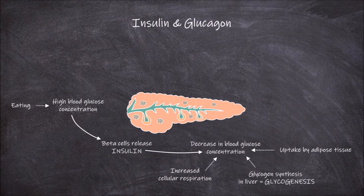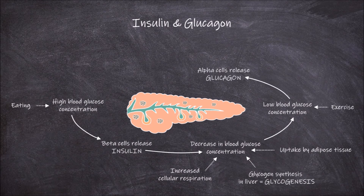In times when glucose concentrations in the blood are low, which often occurs after exercise, the body releases glucagon from alpha cells within the islets of Langerhans in the pancreas. This in turn causes blood glucose levels to increase.